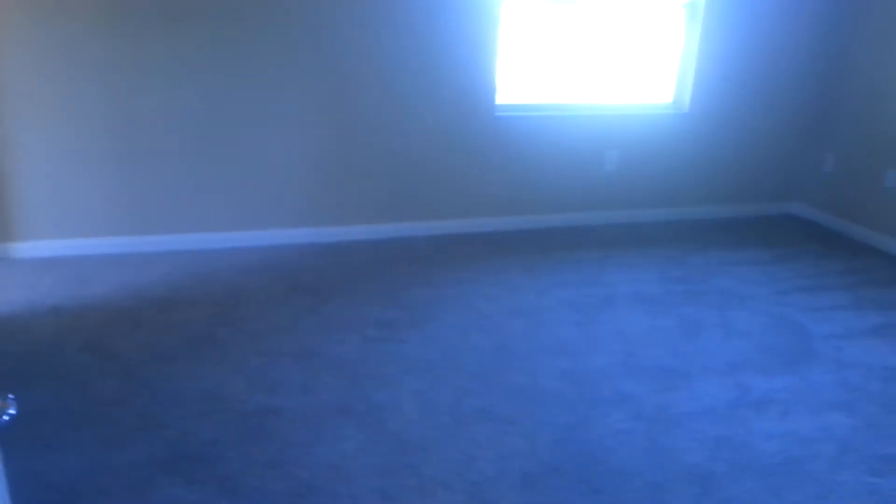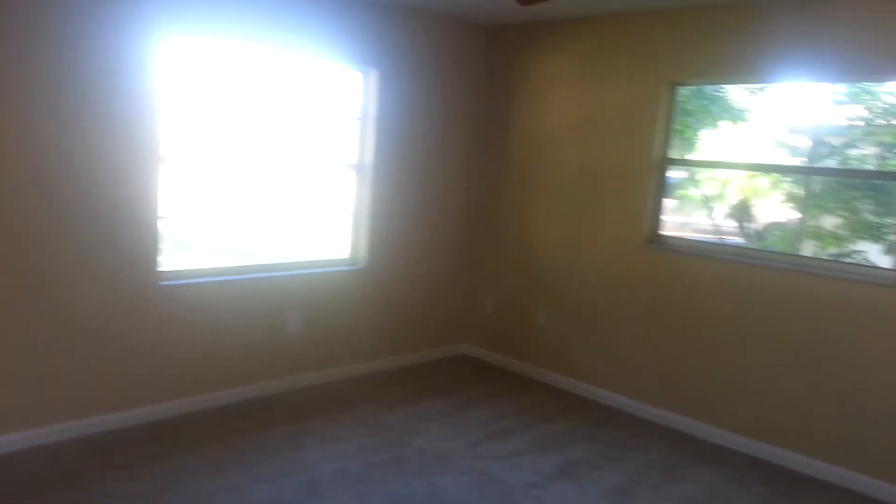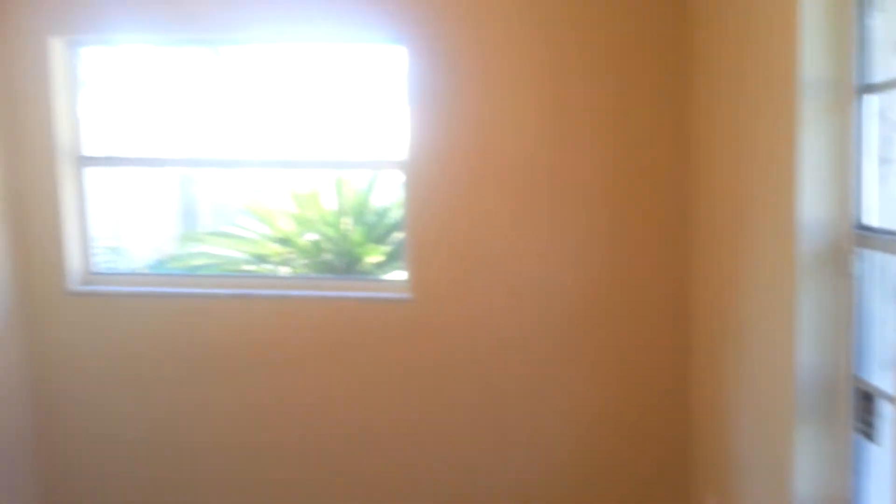And then here we have the master bedroom. The bathroom's back there to the right. Over here you have a pretty good sized closet with two windows in it — no racks up or anything, but it's a pretty cute little closet. And then the master bath.